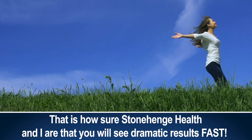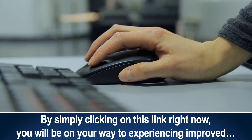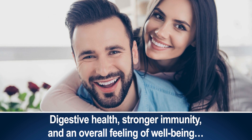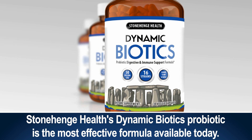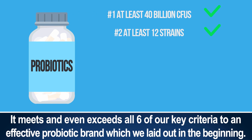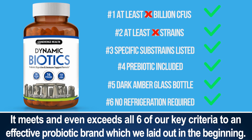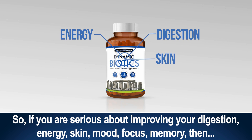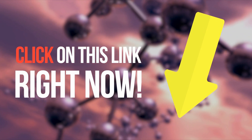This is how sure Stonehenge Health and I are that you'll see dramatic results fast. By simply clicking on this link right now, you'll be on your way to experiencing improved digestive health, stronger immunity, and an overall feeling of well-being you may have thought was gone forever. So take it from Dr. Sherman — Stonehenge Health's Dynamic Biotics is the most effective formula available today. It meets and even exceeds all six of our key criteria for an effective probiotic. So if you're serious about improving your digestion, energy, skin, mood, focus, and memory, simply click on this link right now to get started.